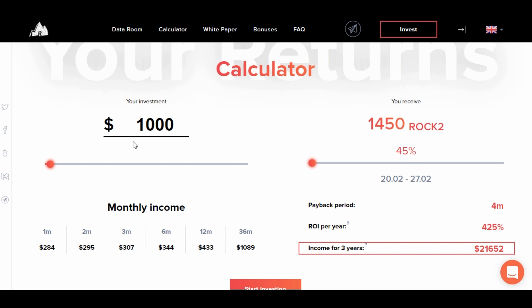Here's the ROI calculator. Say you invest $1,000 — at the current pre-sale with the 45% bonus, you end up with 1,450 Rock 2 tokens. You will get paid back your investment in four months. They're claiming a return on investment of 425% per year, which is significant. Your income over three years would be $21,652. Keep in mind this is calculated at BTC value of $13,500 and based on that Bitcoin difficulty level.